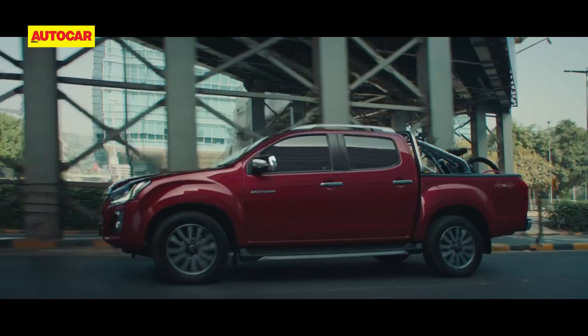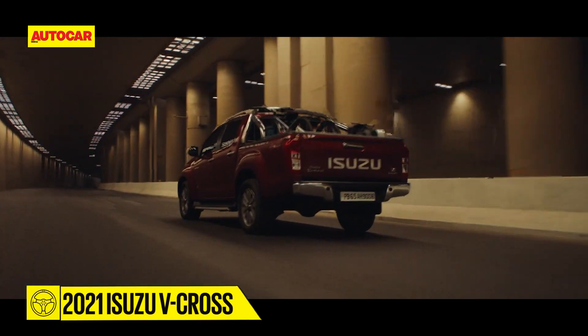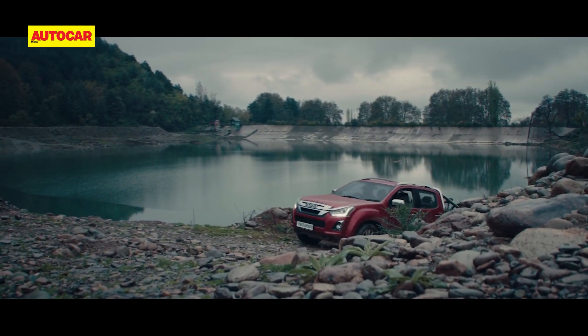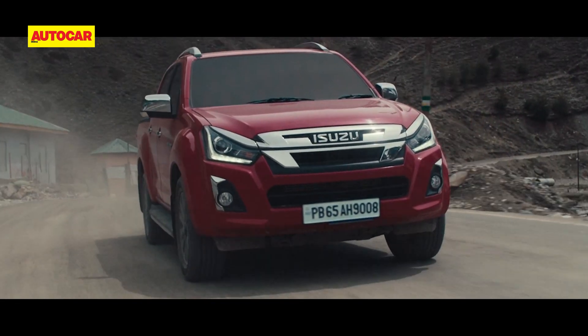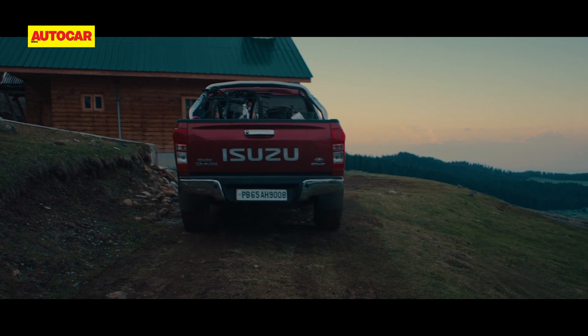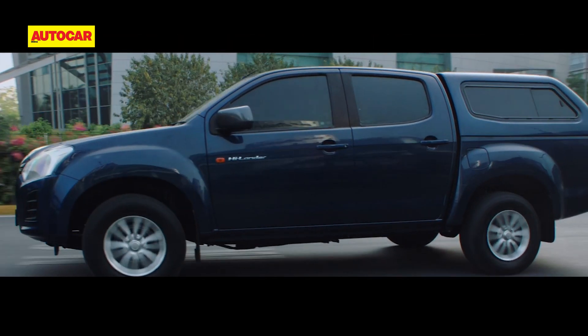First launched in India in 2016, the Isuzu V-Cross has carved itself a nice little niche as a hardy pickup truck for adventurers and lifestyle buyers. Over this video, we'll tell you the top five things you need to know about the recently launched 2021 iteration of the V-Cross and the new Isuzu Highlander.